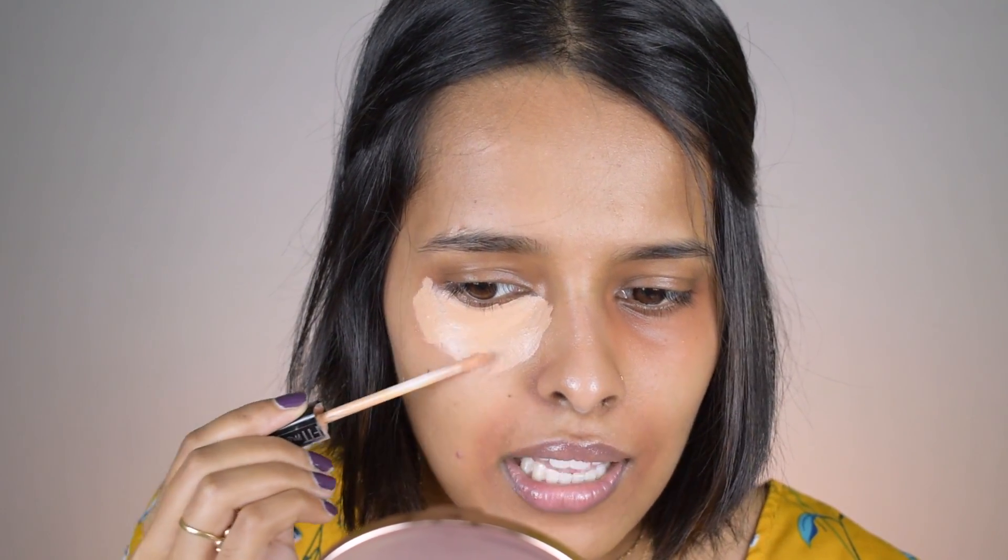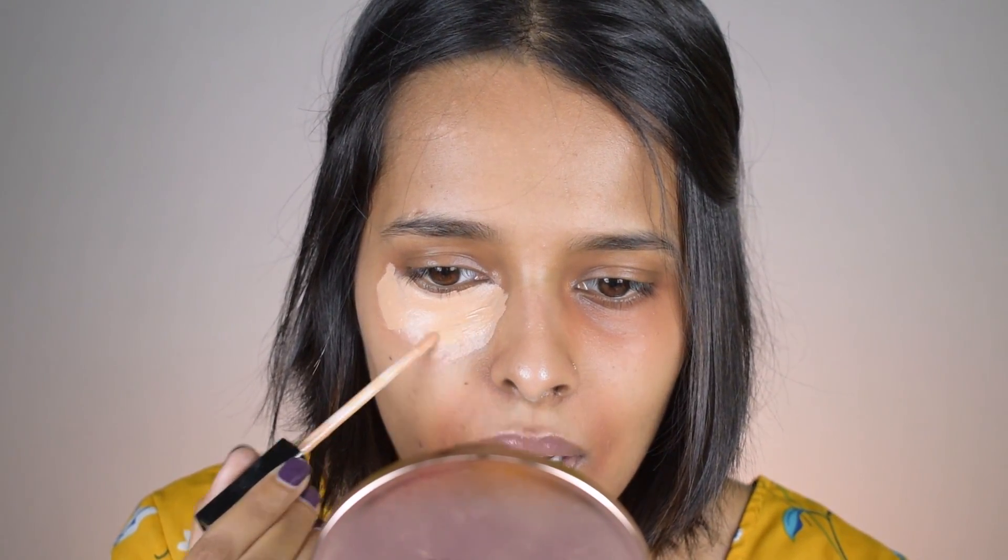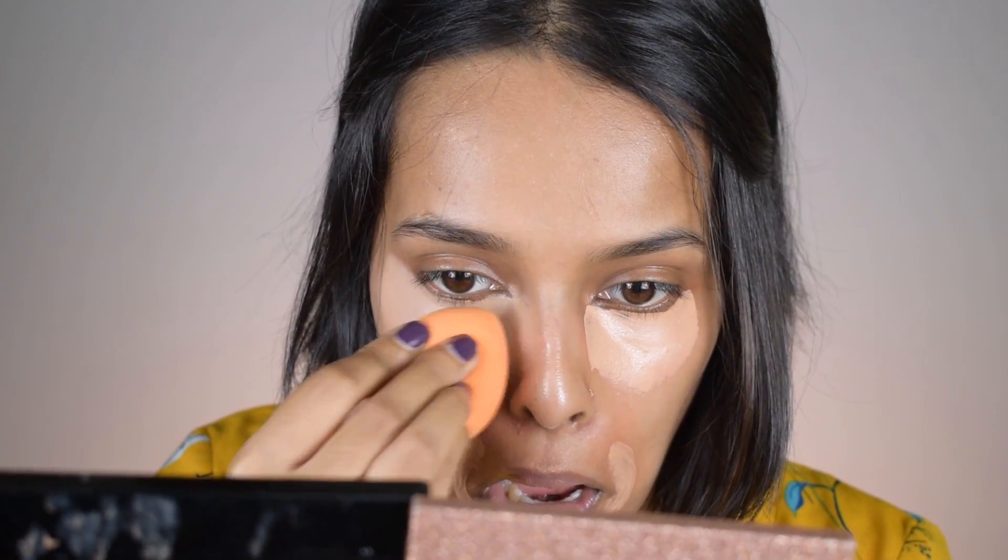You don't have to apply concealer in an inverted triangle — I don't know why people are so obsessed with that. I'm just doubling up the product right where I have depression and a little bit of extra coverage there. I'm using a sponge to blend because it gives the most natural finish. The concealer has been sitting for about 30 seconds, so now I'm blending it with the sponge. You can see it covered everything but there's still a line, so we'll cover that with powder.